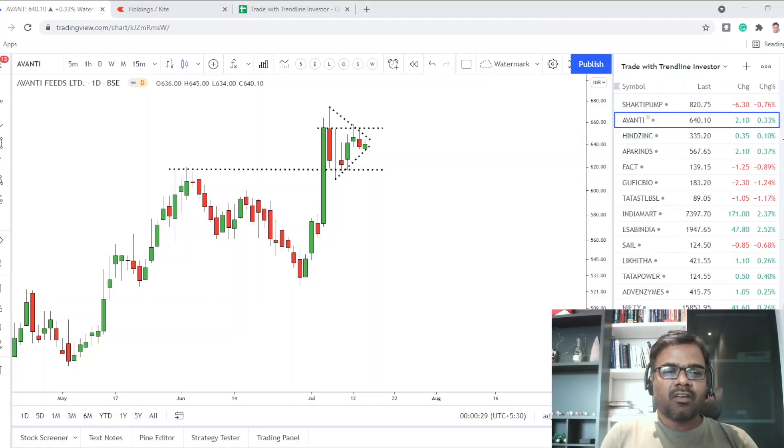Hello friends, welcome to Day 3 of the Trade with Trendline Investor series. For newbies who have joined recently: I will be taking personal trades every day with a starting capital of 1 lakh. The objective of the series is to teach beginners that it is possible to compound your money at a decent pace over many years. The key thing most beginners forget is risk management, so we will focus on that.